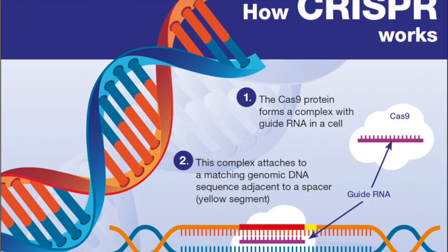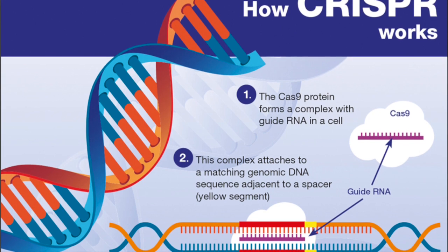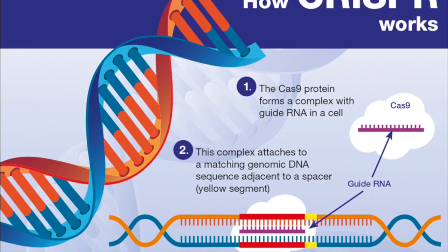Here are the top five medical advances in 2024. First, we have CRISPR, or gene editing therapy.